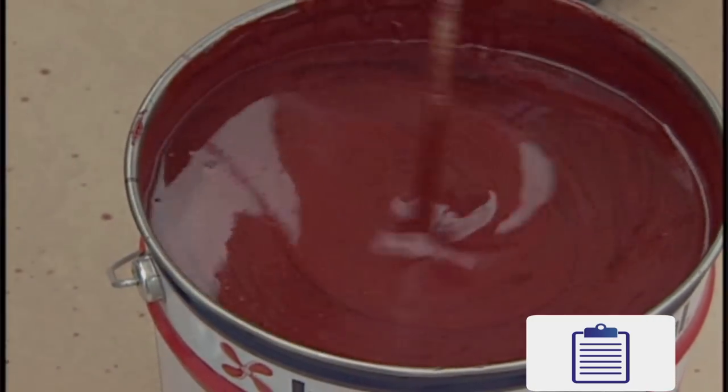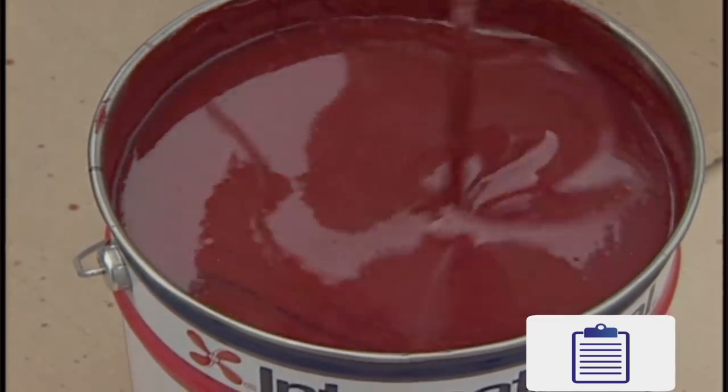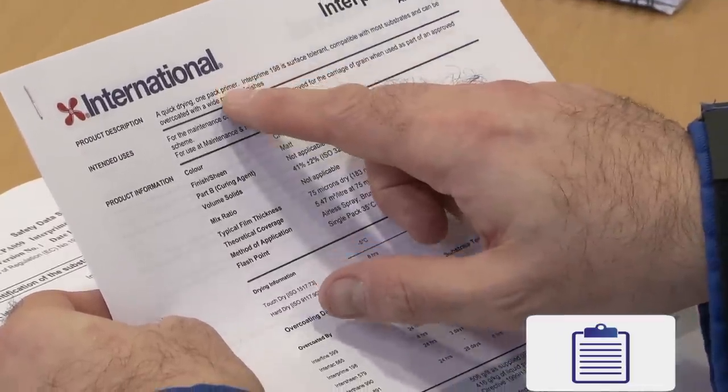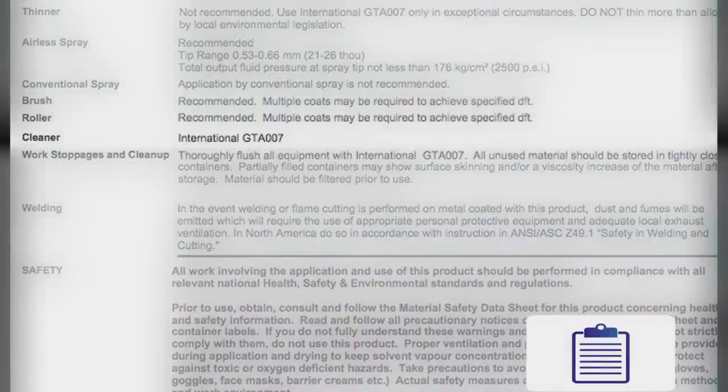Once the two components have been mixed, it's vital that the paint is used within the pot life period. If exceeded, the paint cannot be used. Finally, check which equipment cleaner is required — the details are included on the technical data sheet.